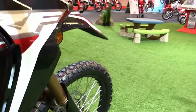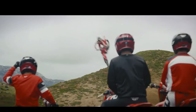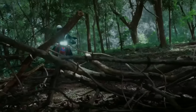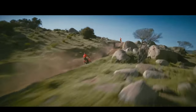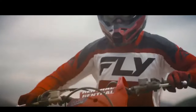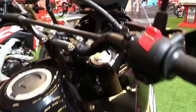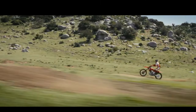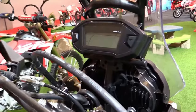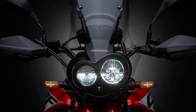In terms of technology, the CRF250 Rally incorporates Honda's PGMFI — Programmed Fuel Injection System — which optimizes fuel efficiency and throttle response. This system adapts to varying environmental conditions, ensuring consistent performance regardless of altitude or climate. Handling characteristics are further enhanced by its lightweight aluminum swingarm and robust frame construction.